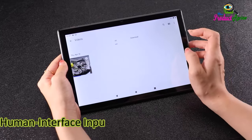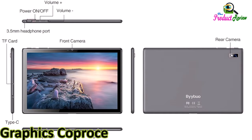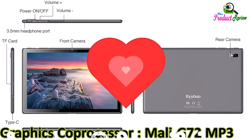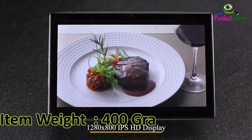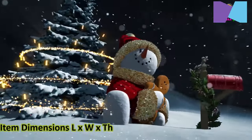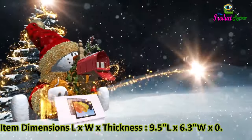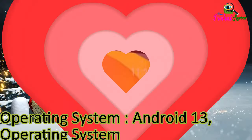Human interface input: touchscreen, microphone. Graphics description: integrated. Graphics coprocessor: Mali-G72 MP3. Item weight: 400 grams. Item dimensions LxWx thickness: 9.5 x 6.3 x 0.3 inches. Operating system: Android 13.